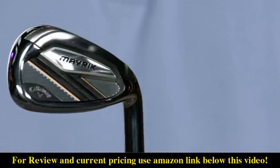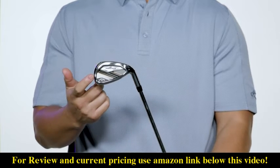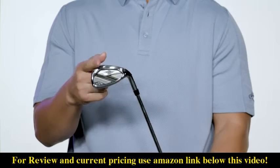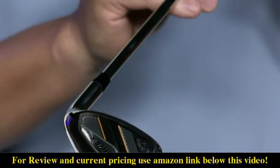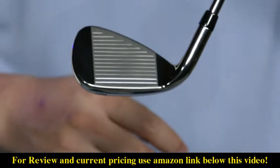The Maverick iron features our Tungsten Energy Core with tungsten-infused weight that allows us to precisely position the center of gravity to optimize launch conditions for each iron. And don't worry — these irons have amazing feel thanks to our urethane microsphere technology.